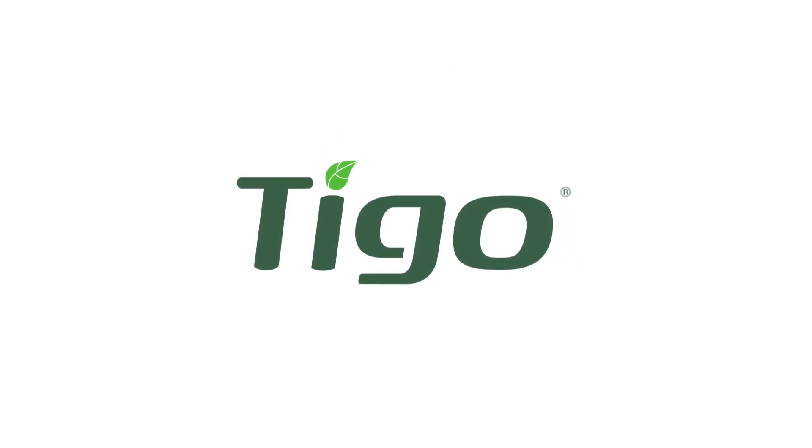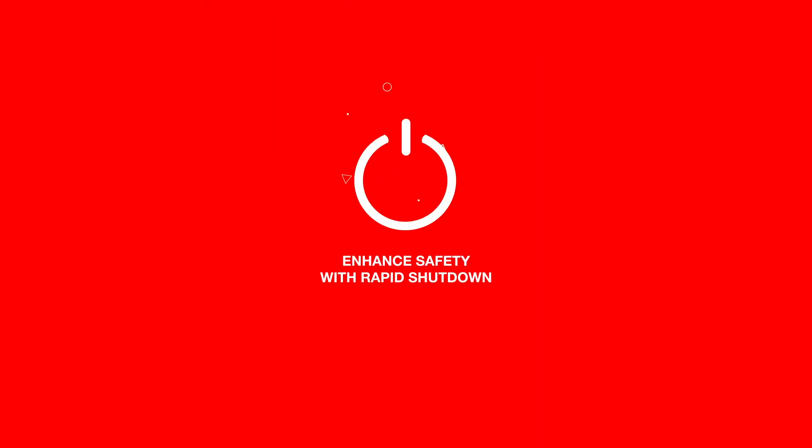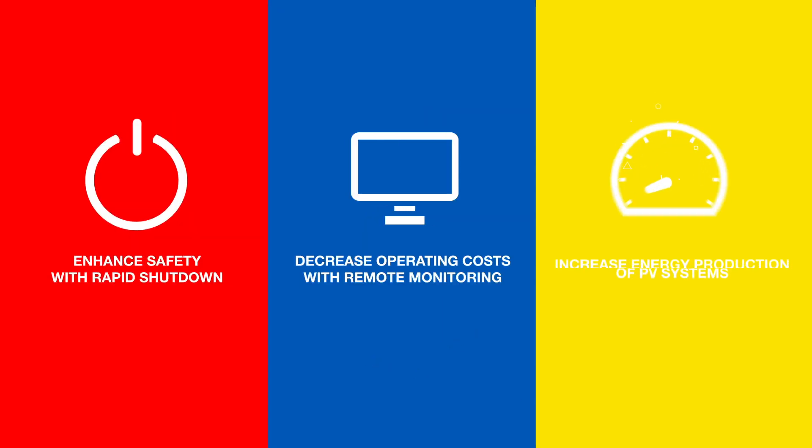Tigo is the worldwide leader in flexible module level power electronics, MLPE, with innovative solutions that enhance safety with rapid shutdown, decrease operating costs with remote monitoring, and increase energy production of PV systems.